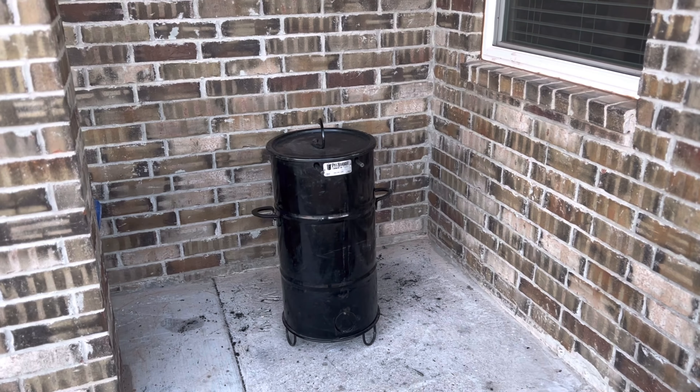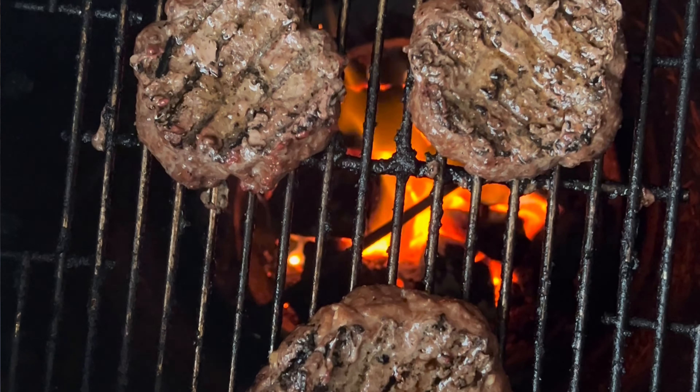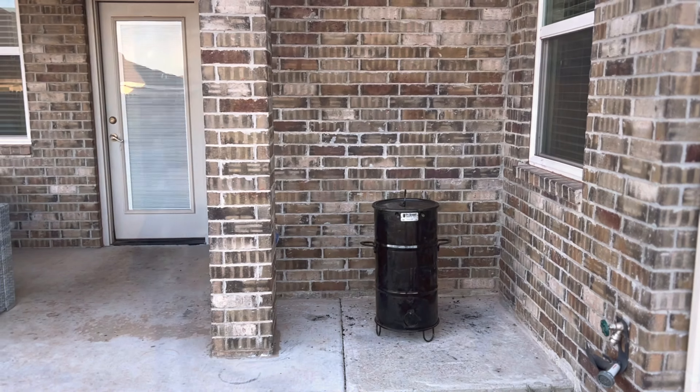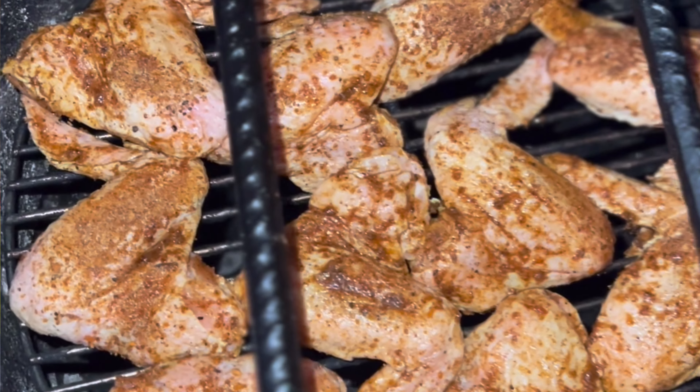Next up was some hamburgers. You could probably get 10 to 15 burgers on here if you make them the right size. And then we finished it off with some chicken wings — about 15 chicken wings. I hope you enjoyed that highlight reel of all the different things that I cooked on. There's so much more that you could do on the Pit Barrel Junior, but that's a few things that we did.